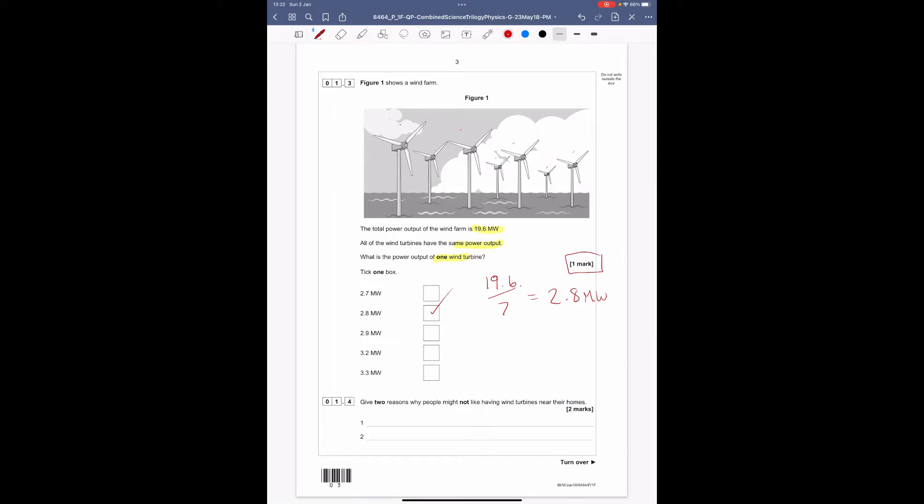Give two reasons why people may not like having wind turbines near their homes. The disadvantages are that they can produce visual pollution — some people may not like the sight of them — or noise pollution. Other issues include being dangerous to birds, and potentially if a turbine is very close to you it could reduce your house value. You only need two of those to get the two marks.